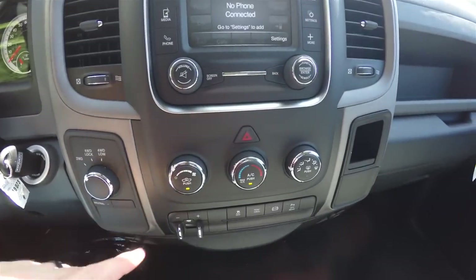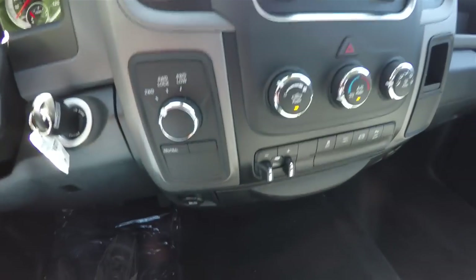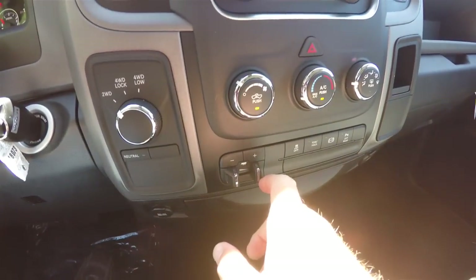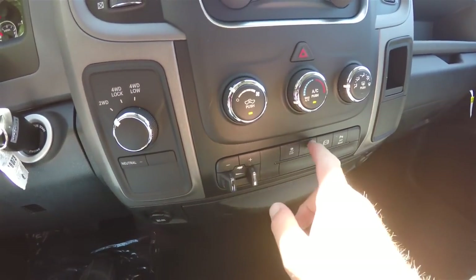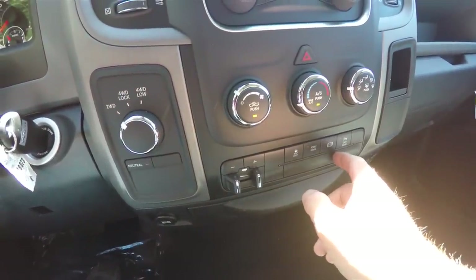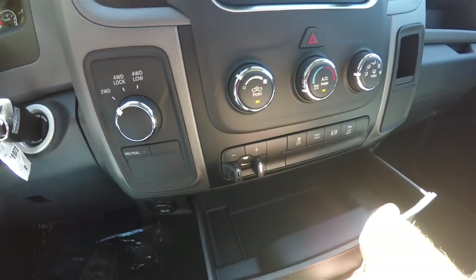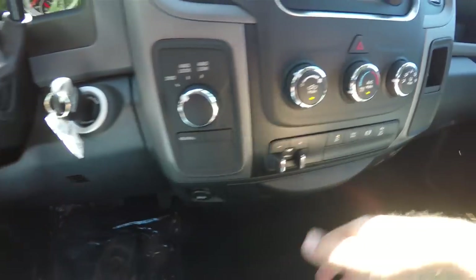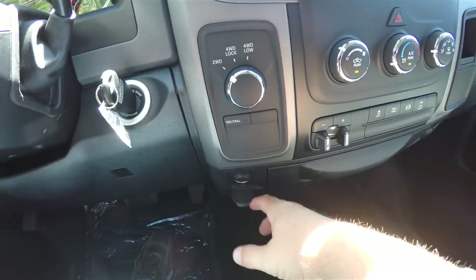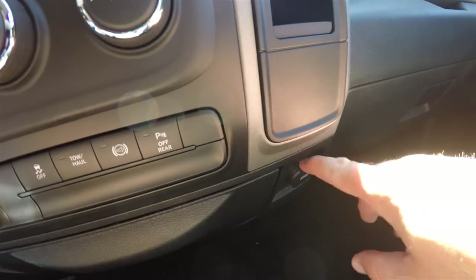Moving down: climate control, your shift on the fly four wheel drive, trailer brake controller, stability control, tow haul mode, your diesel engine brake, and your rear parking sensor power switch. There's also a nice slide out storage tray, a 12 volt power point, and on the passenger side you have a USB port.